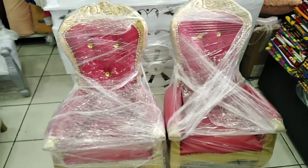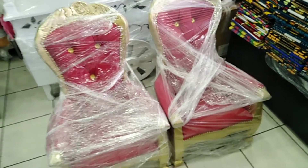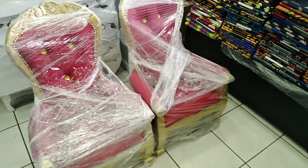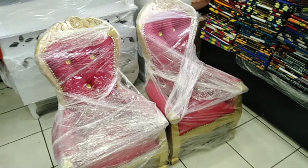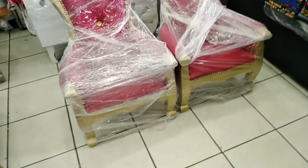We got a silver, we got a gold color, we got a red color, we got a pink color, we got a blue color, we got a white, and a lot of colors available guys. So today we have the red color, which is beautiful — you can see guys how it's looking.